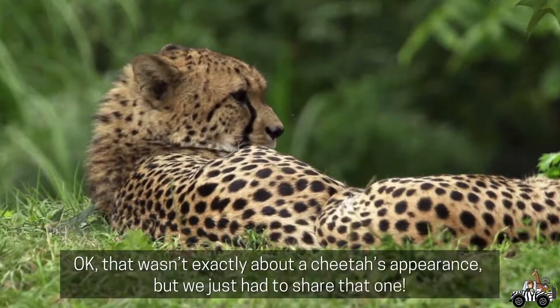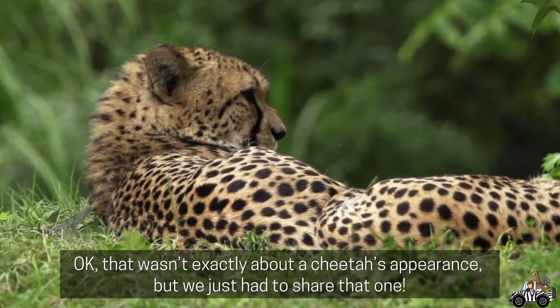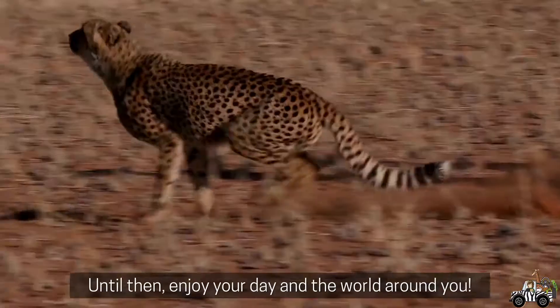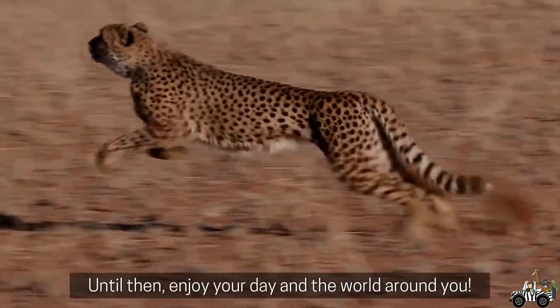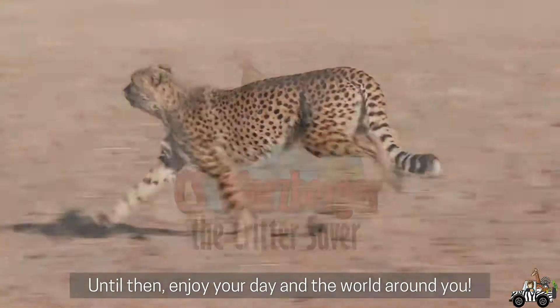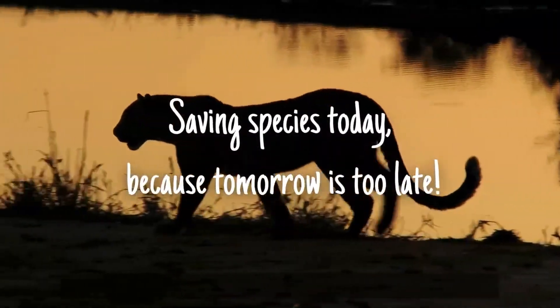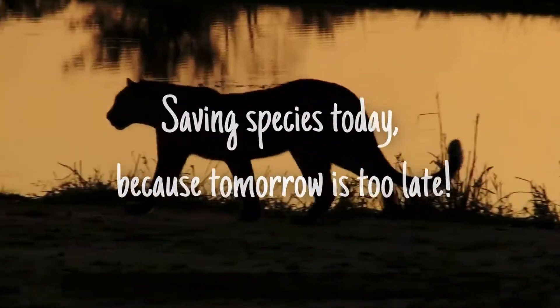Okay, that wasn't exactly about a cheetah's appearance, but I just had to share that one too. See you on our next awesome animal adventure. Until then, enjoy your day and the world around you. I'm C.S. the Critter Saver, saving species today because tomorrow is too late.